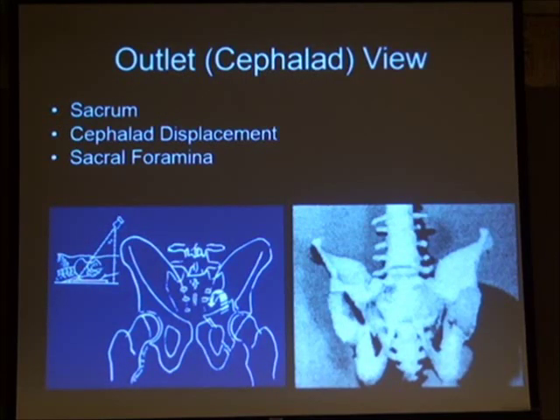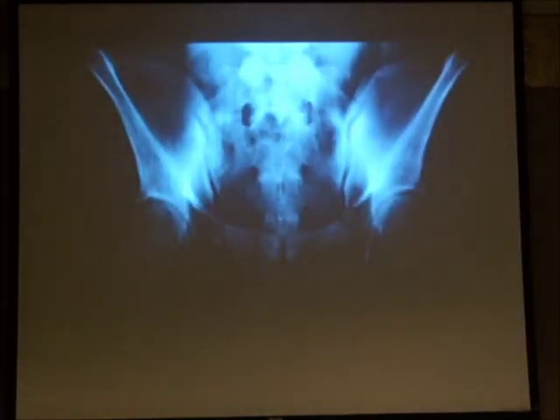The outlet view is useful for assessing vertical displacement. It also provides a view of the sacral foramina and the transverse processes. The sacroiliac joints are visible on both sides, along with the sacral foramina and transverse processes — though in some cases there may be sacralization.